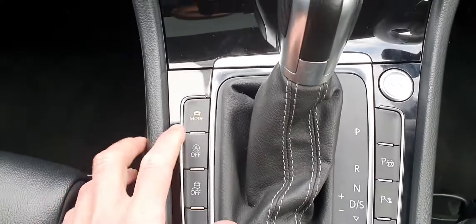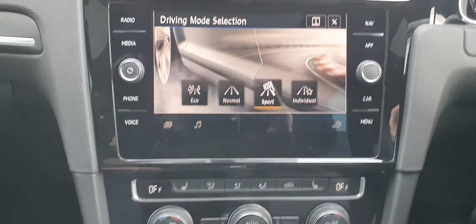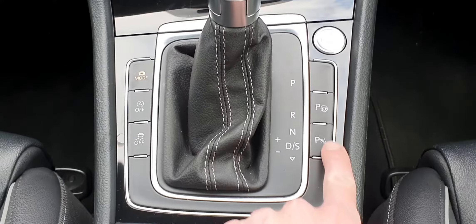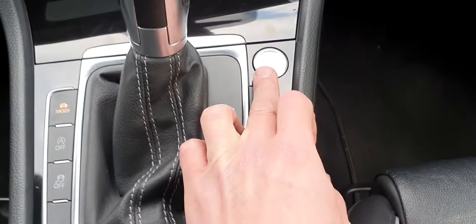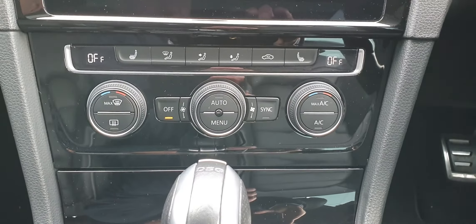With your driving mode on the left-hand side, you have four different options: start-stop, traction control, and park assist. You also have your engine start button, located to the right of the gear shift. There's dual climate control with heated seats as well as air conditioning.